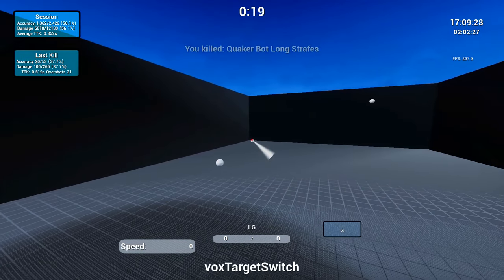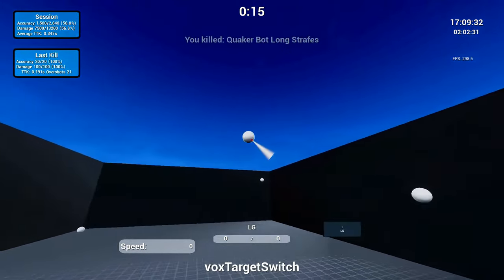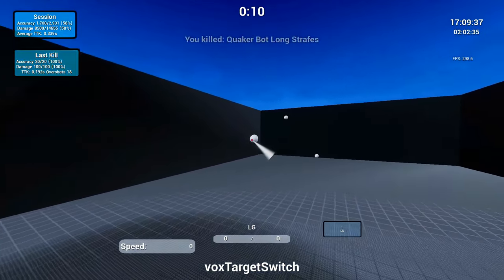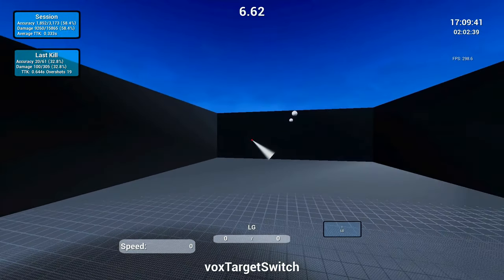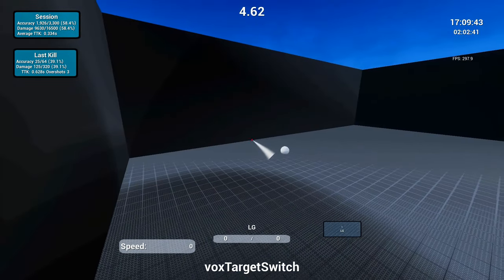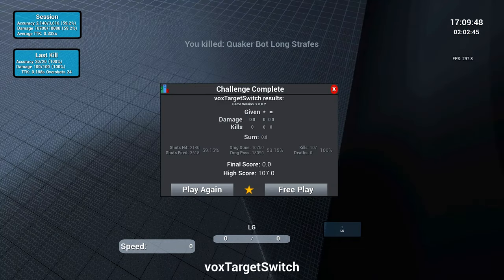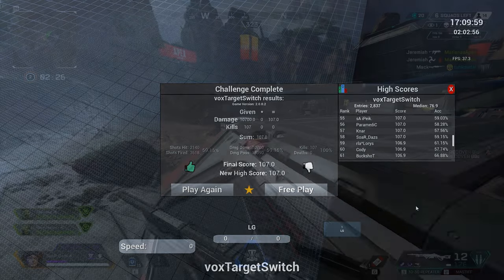Now the cons: it has an entry level price of $10 and it's not as user friendly. They released an update called Kovacs 2.0 that unfortunately flopped — those who utilized the platform prior did not take well to the new layout. This was a push to streamline and improve aim training but it just did not stick. The UI is not as pretty, though it is customizable, and updates are not as frequent as Aim Lab.